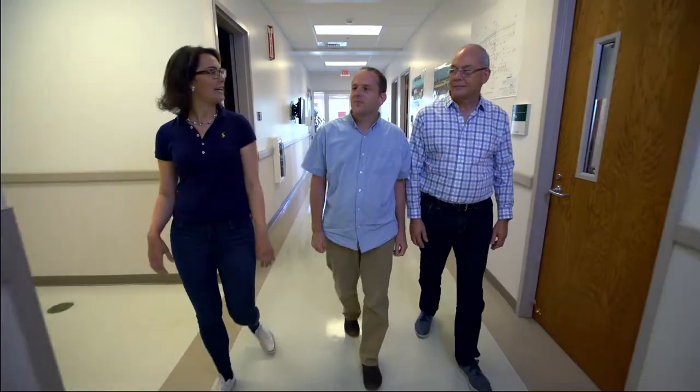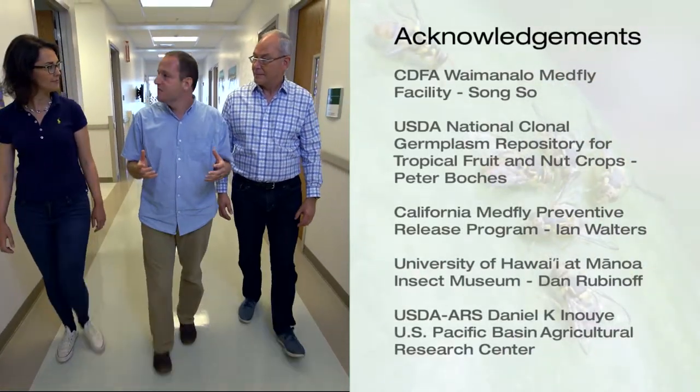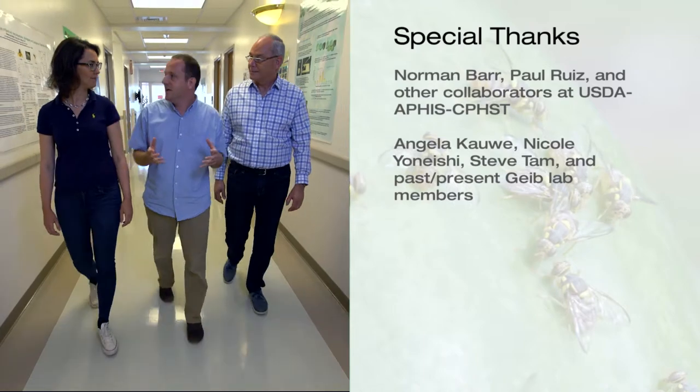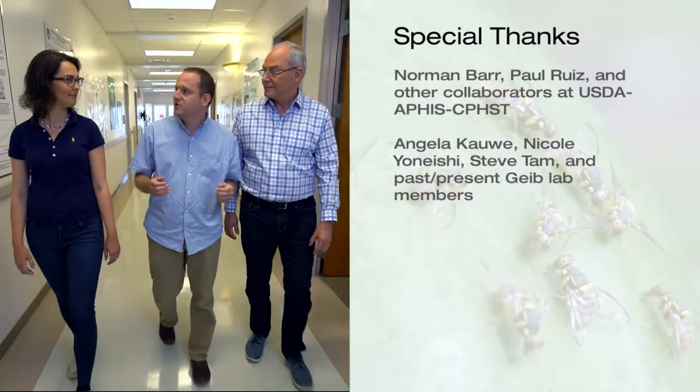What are the implications of this work? This is a multi-billion dollar problem. We're always going to have invasive pests coming into the United States, and this is a way that we can use an existing system, apply it to new pests, and have a great resource to control these pests, eradicate them, and prevent establishment.